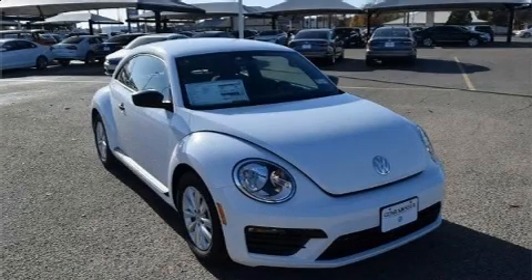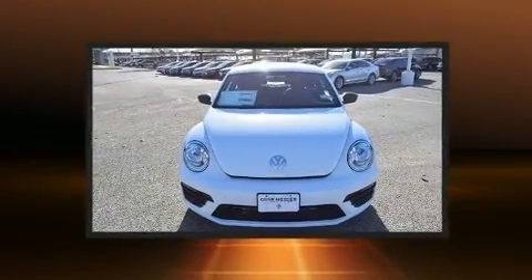Introducing the 2018 Volkswagen Beetle. This two-door, four-passenger hatchback is ready to drive off the showroom floor.